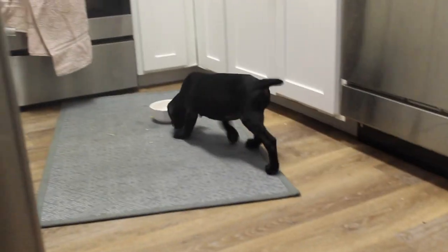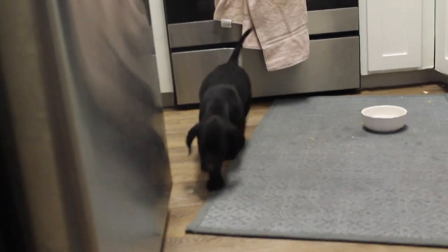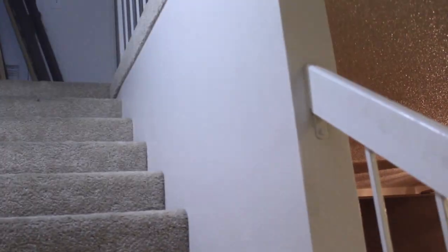She is a lab and blue tick coonhound mix and we can kind of see some of the blue tick already coming in — you can't quite see it on the camera but you can already see it a little bit. I'm super happy she's gonna have that nice blue tick color. She's just sniffing around getting used to the house. Olive is still having a little trouble getting used to her, just trying to see if she'll come out.